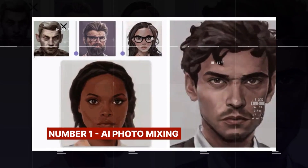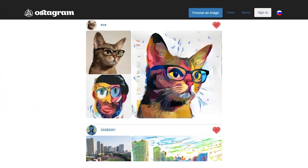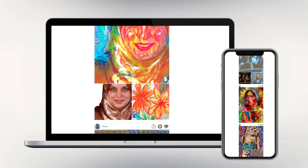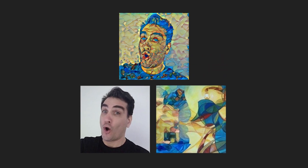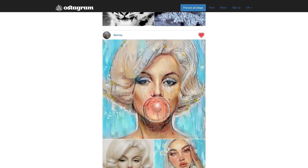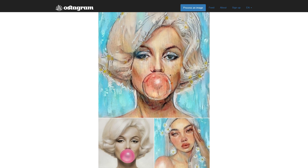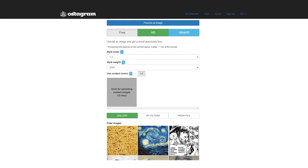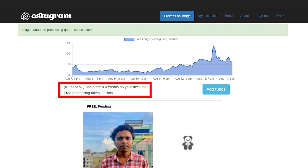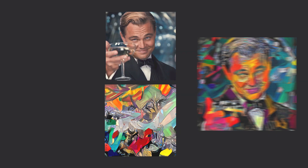Number 1: AI Photo Mixing. The cool AI tool used to achieve this is called Ostagram, and it can be accessed from both your phone and computer. These AI tools help you fuse together two pictures in all shades of perfection, taking two pictures you took differently and putting them together in a single image to achieve something more distinct and amazing. Go to their website, upload the two images, select your preferred style, and in a matter of minutes something unique and magical will be generated for you.